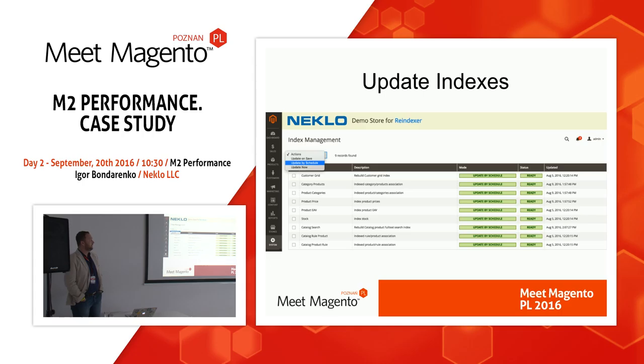One more issue is related to updating indexes. Magento should update indexes automatically, but from experience with Magento 1 customers often don't do it. So don't forget to update indexes regularly. In the Magento marketplace there are extensions which allow you to update indexes by schedule — that's very useful so customers don't need to check it manually. I recommend using something like that.